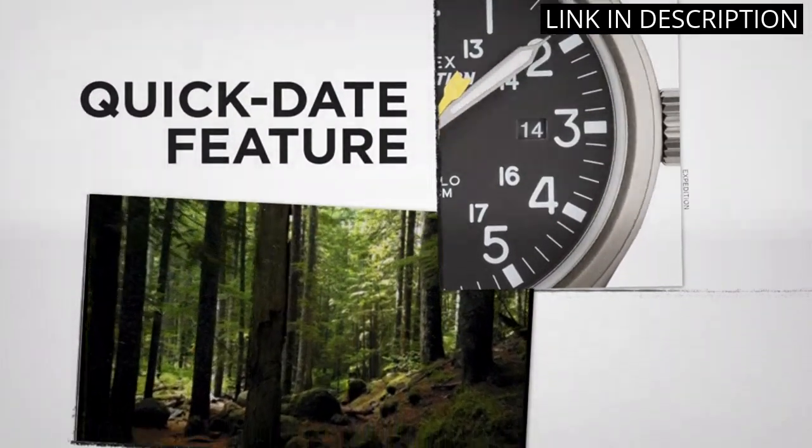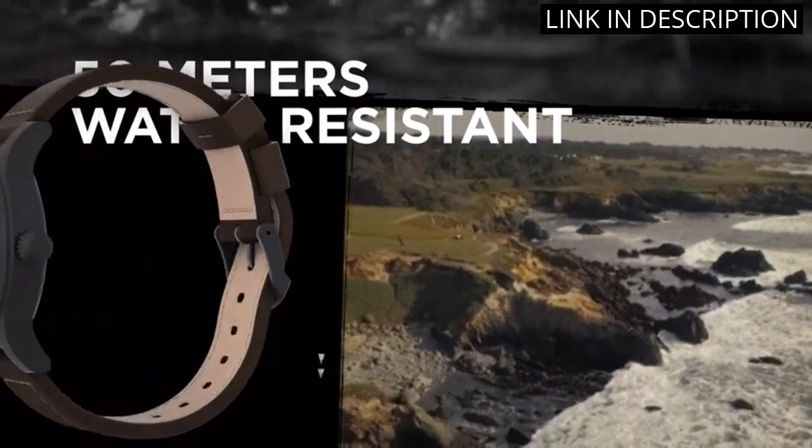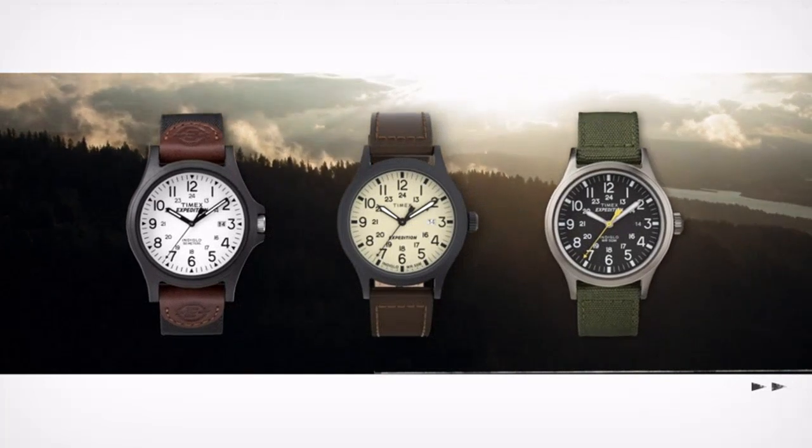Overall, this watch is a great value for its price and I highly recommend it to anyone in need of a reliable and stylish timepiece.